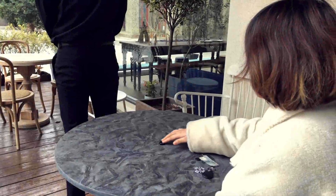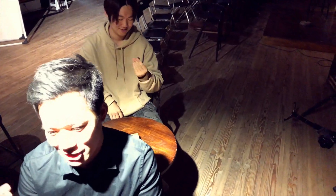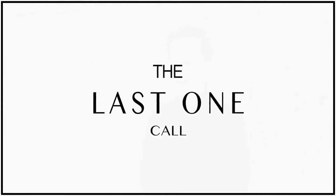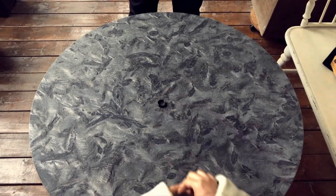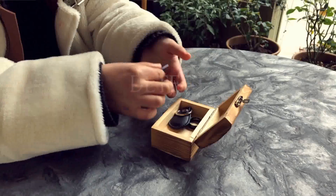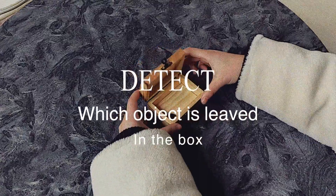The third one is called Free mode. Free mode enables you to perform mental miracles in a seemingly impromptu situation. The crazy part is, this system has a very unique feature which is called the last one call. The last one call enables you to know which object is remained in the books or on the table while your face is turned away from your spectator.